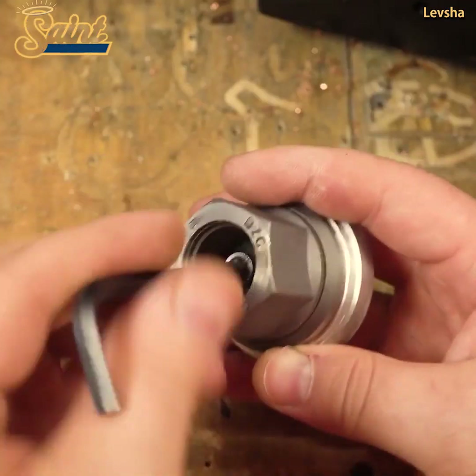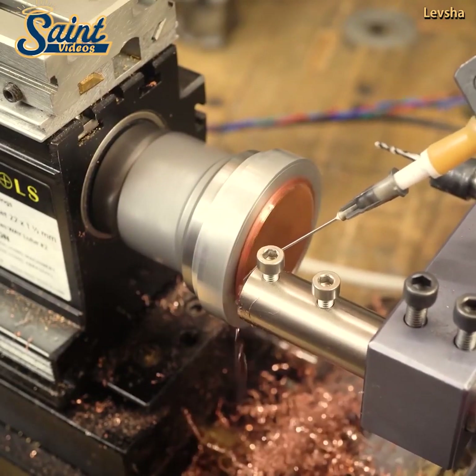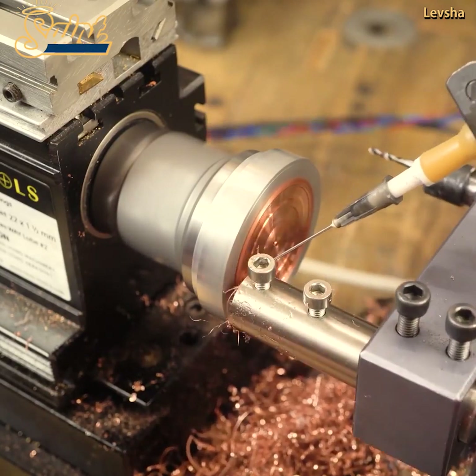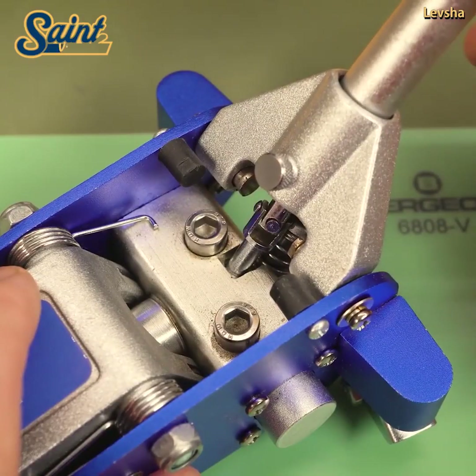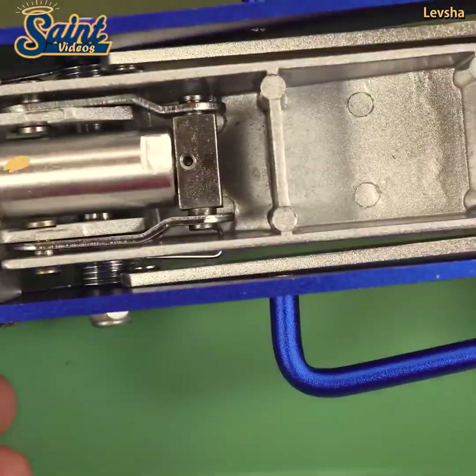A lot of parents like to buy a hydraulic jack for their teenage drivers so they know they are heading out onto the road with a useful tool they will need if they get a flat. If you have a vehicle, there really is no excuse for not having a jack on hand at home or stored in your vehicle.